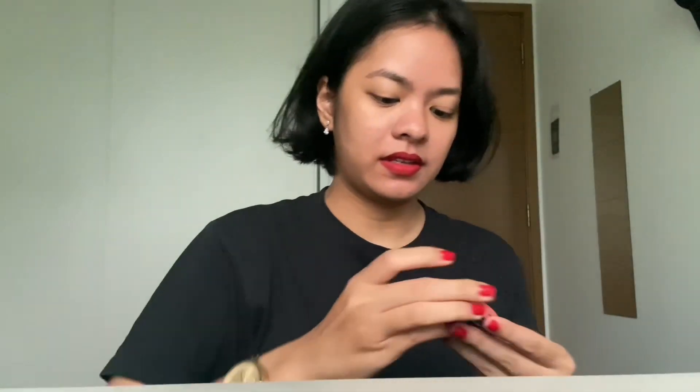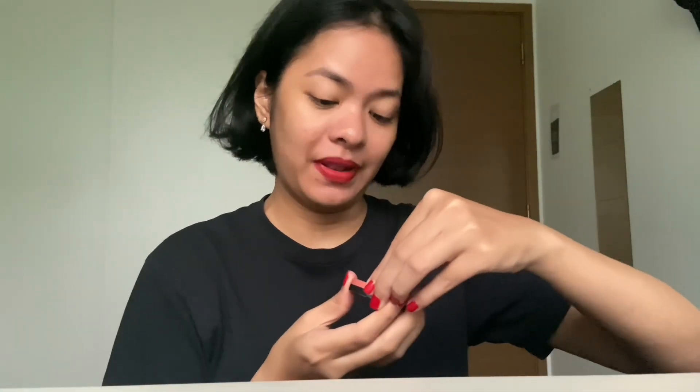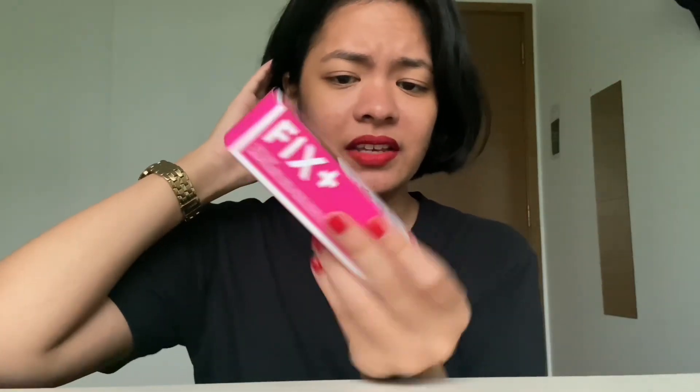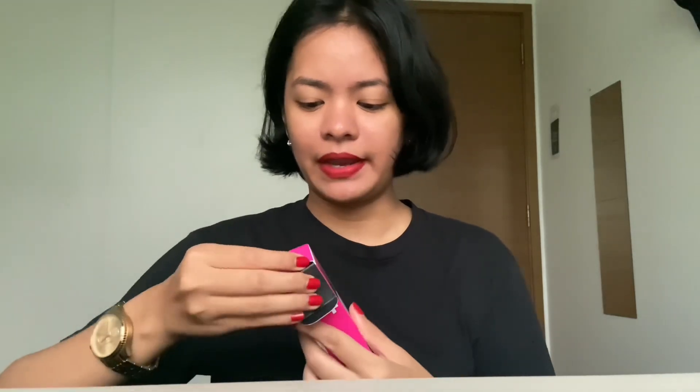Okay, next I got these blushers, and I also got this thing — apparently to set your makeup. This one is by MAC.